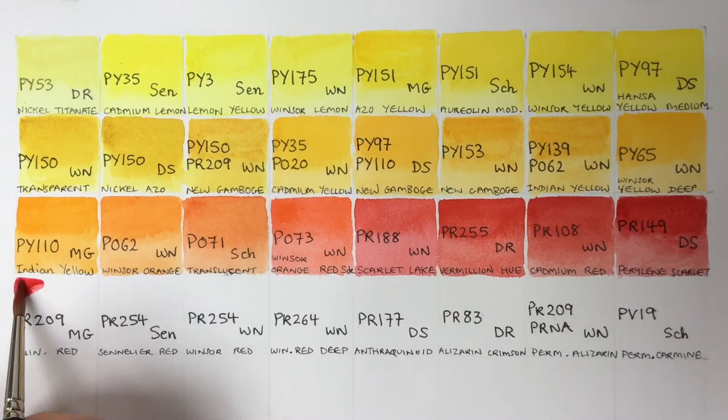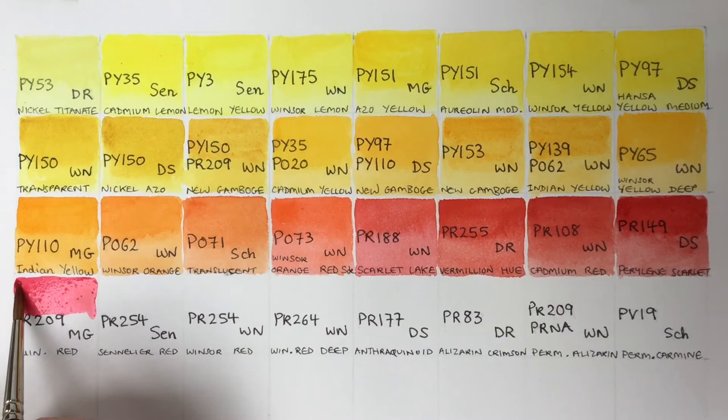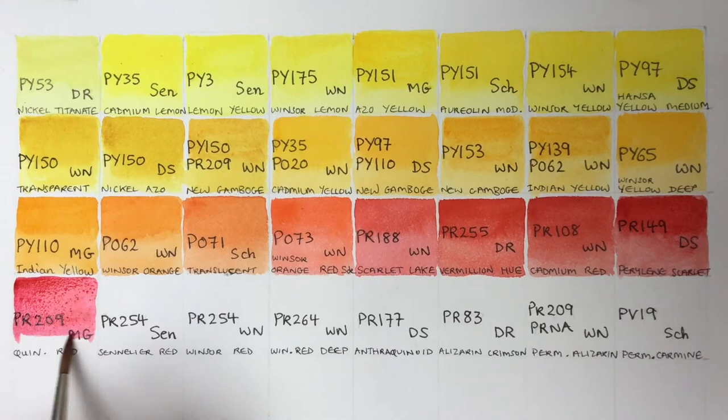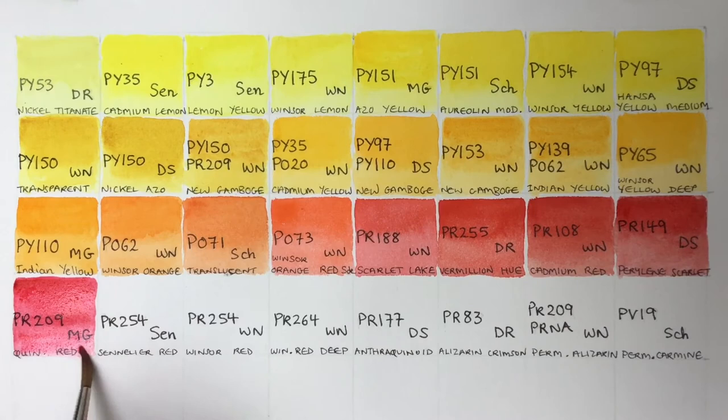Next we've got an M Graham Quinacridone Red — a very intense, transparent coral red, very staining. This is my first of the quinacridones. The quinacridones are another group of modern pigments; they were first recognised as useful paints in the 1950s, so they've been around a while — very useful for botanical artists.